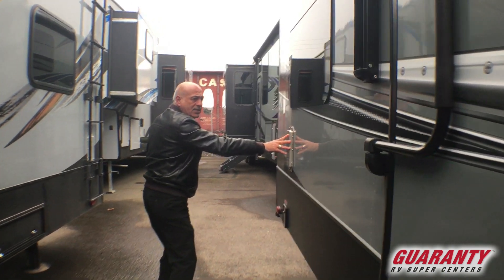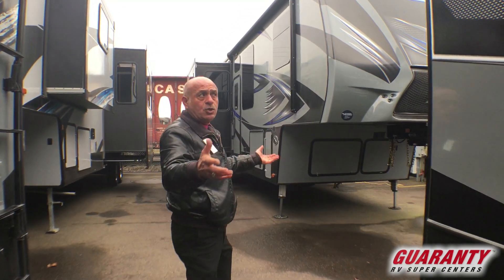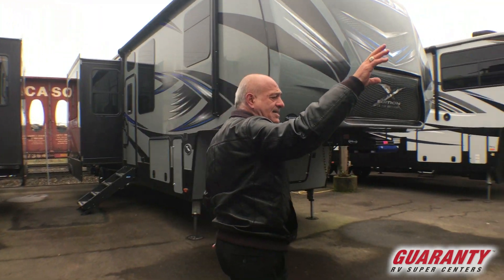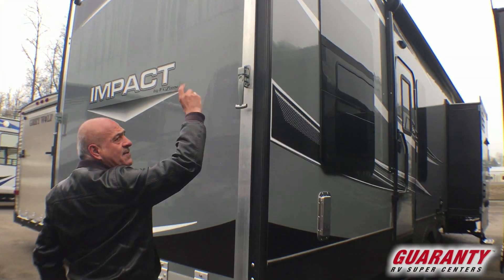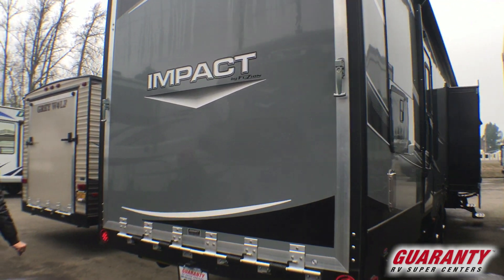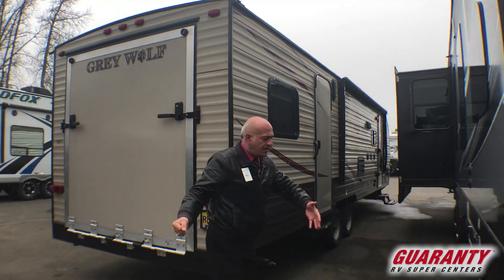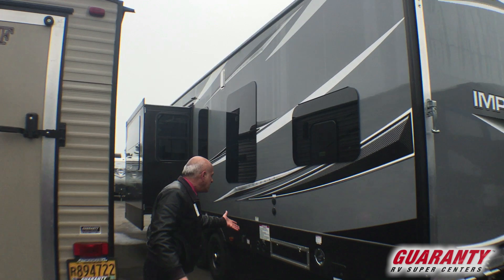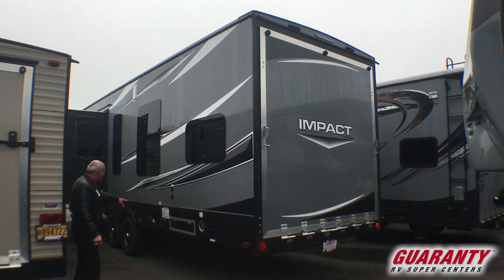Here are your vents right here, just in case you want to get some fresh air while you're driving. There's a nice big gate with a solid lock — nobody can pry into this, which is pretty cool. And as a toy hauler, of course you're going to need a fuel station — this one has your fueling station right there along with all the hookups: satellite ready, city connection, power, water — you name it.